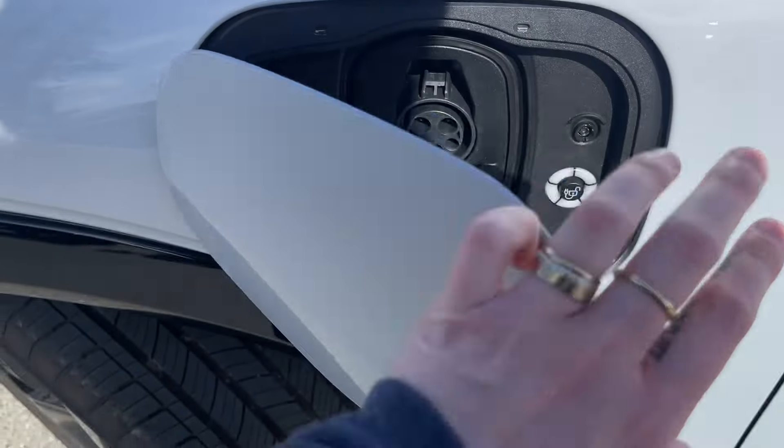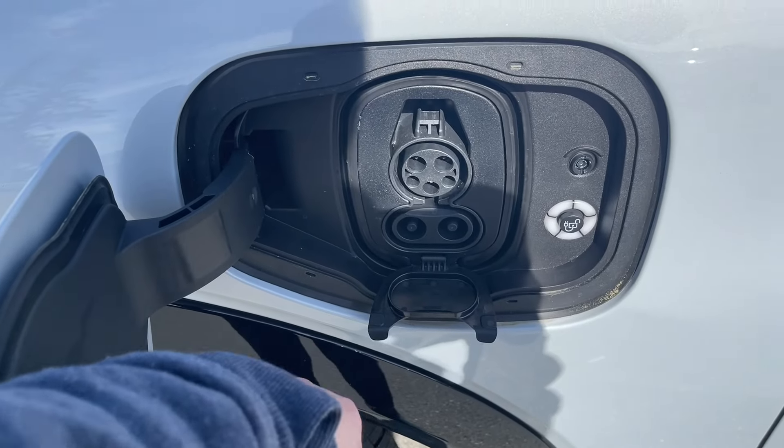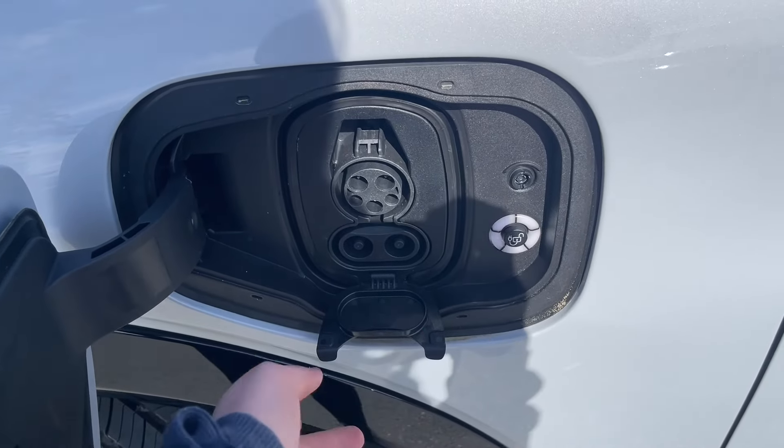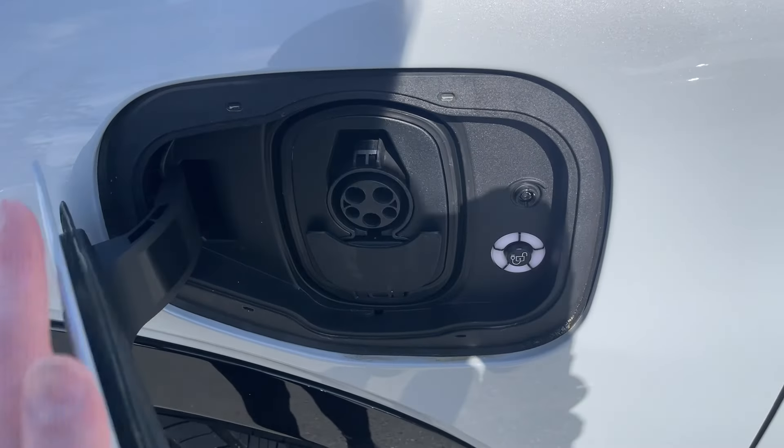This is your charging port — you open it up and you have your regular charger and your fast-speed charger. This will light up blue to tell you when your vehicle is charged, and you just close it up and you're on your way.